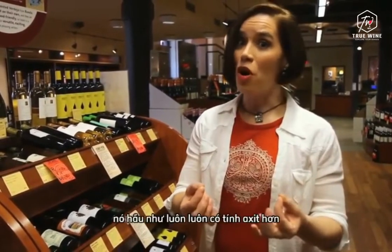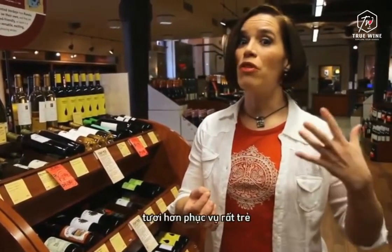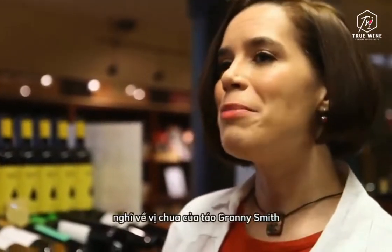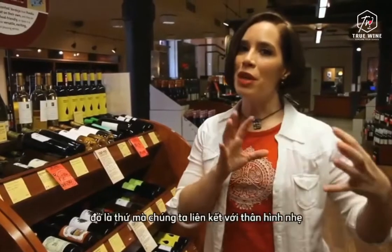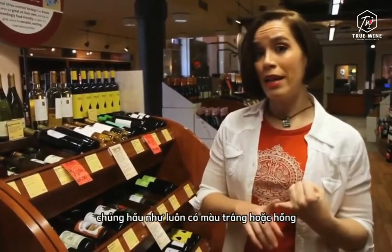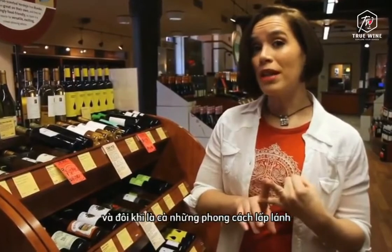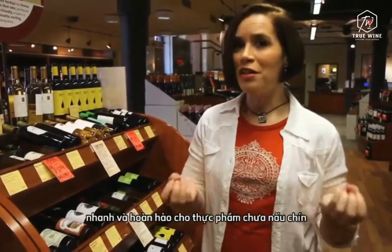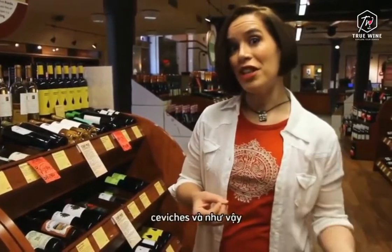When a wine is lighter-bodied, it's almost always also more acidic, more fresh, and served very young. Think about the tartness of Granny Smith apples — that's something we associate with light-bodied styles of wine. They're almost always white or pink, and sometimes even sparkling. But they tend to be refreshing and brisk, and perfect for uncooked foods like salads, ceviches, and so on.